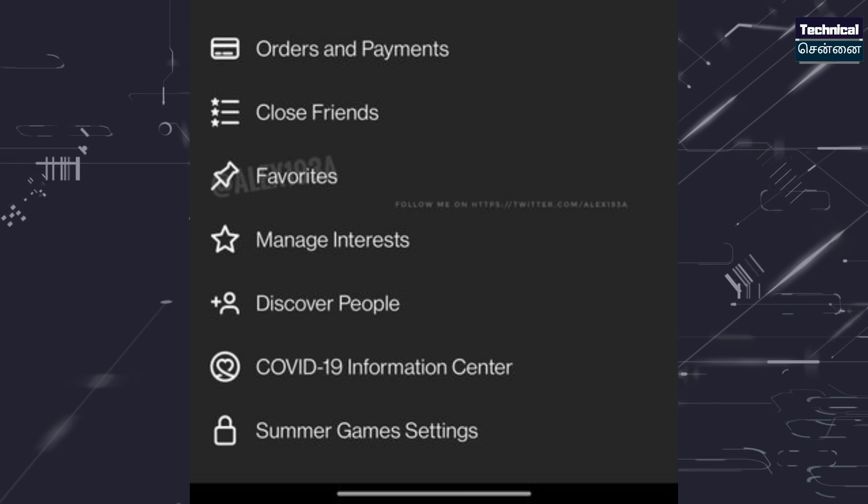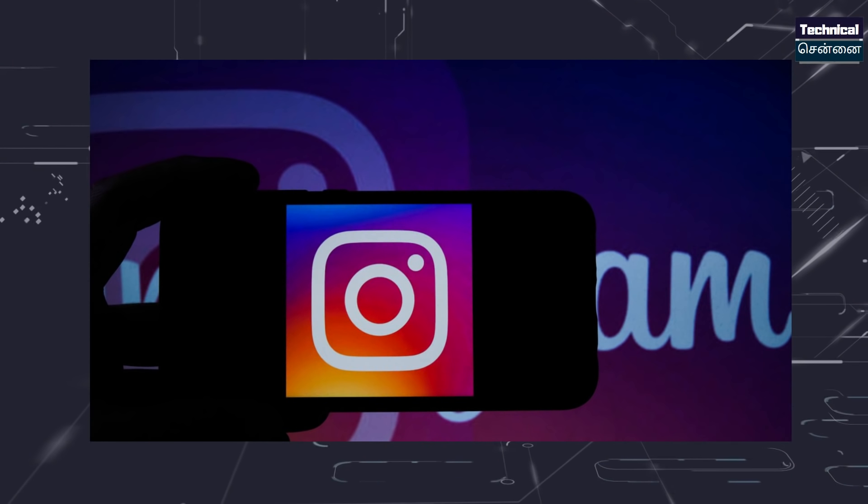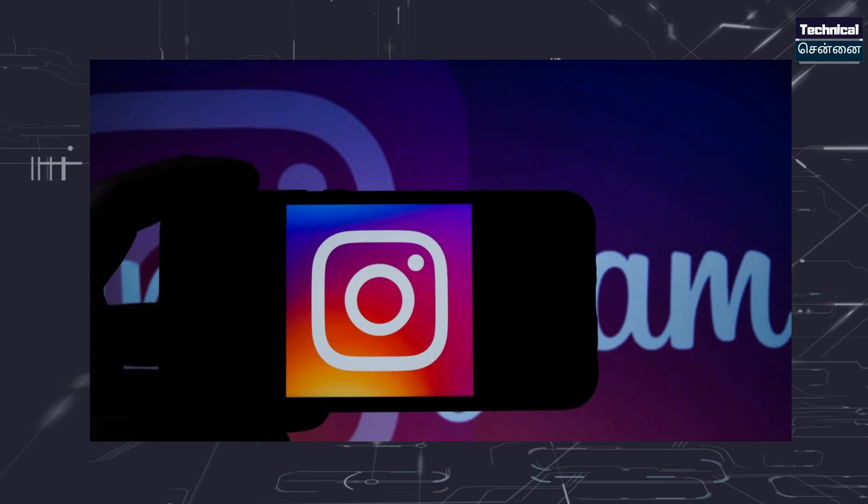If you want to check out some favorites, and if there are any followers, you can highlight your post. If you are testing this feature, you can add who you are and highlight your post.